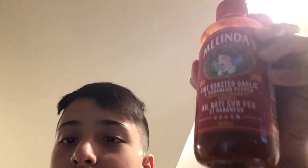Hello everyone, so today we're gonna try fire roasted garlic and habanero pepper hot sauce — it's Matilda's. It's a 4 out of 5 on the heat scale, so I probably can't handle it. Let's try it. I have a lot of it — I'll try to show you. Okay, three, two, one.